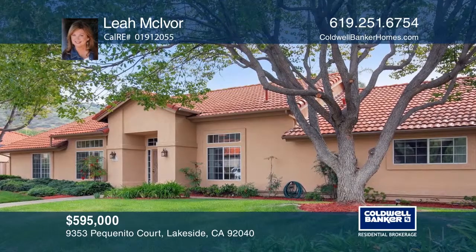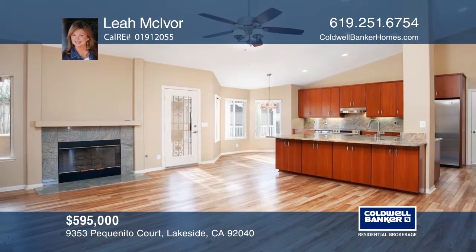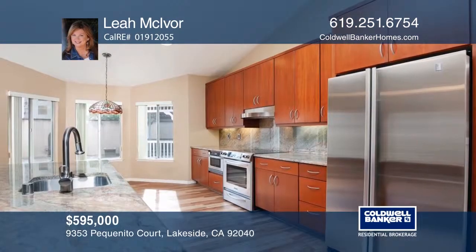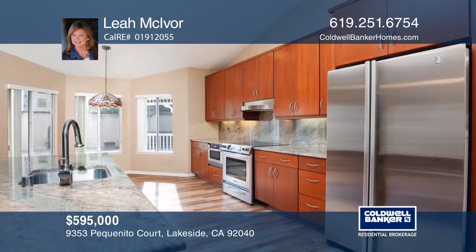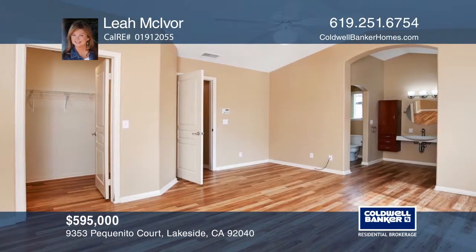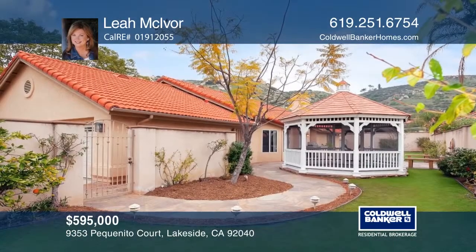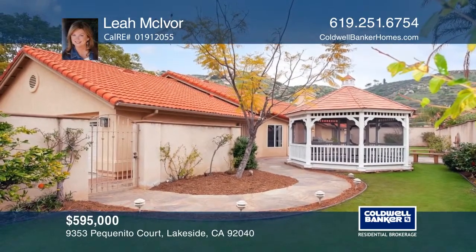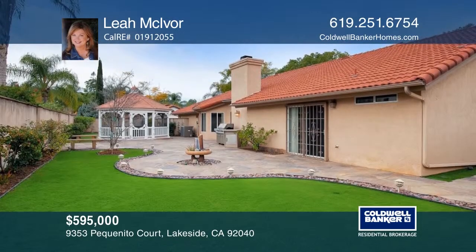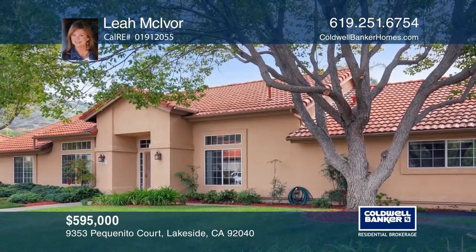This open concept three-bedroom, two-bath home features wood laminate and a cozy fireplace. Enjoy upscale kitchen appliances, a huge granite island, dual dishwashers, and ample cabinetry. Unwind in the master suite with a walk-in closet, or dine beneath a gazebo in a serene outdoor setting with citrus trees. A laundry room and three-car garage with a workshop are included. Leah McIvor can help make this your new home.